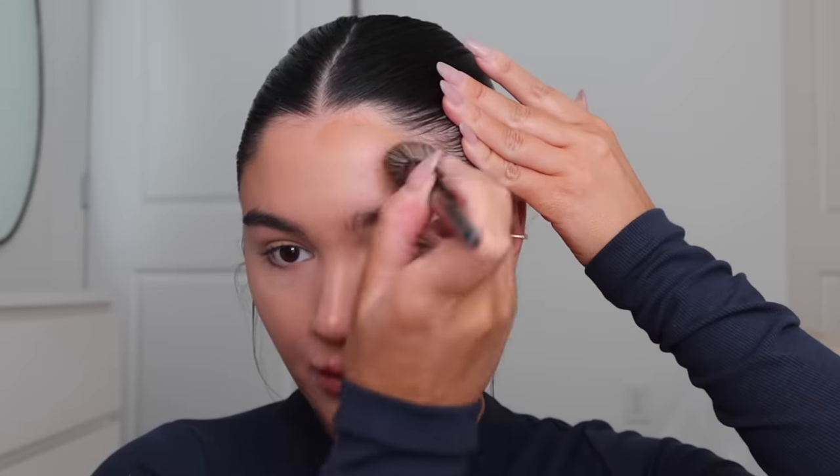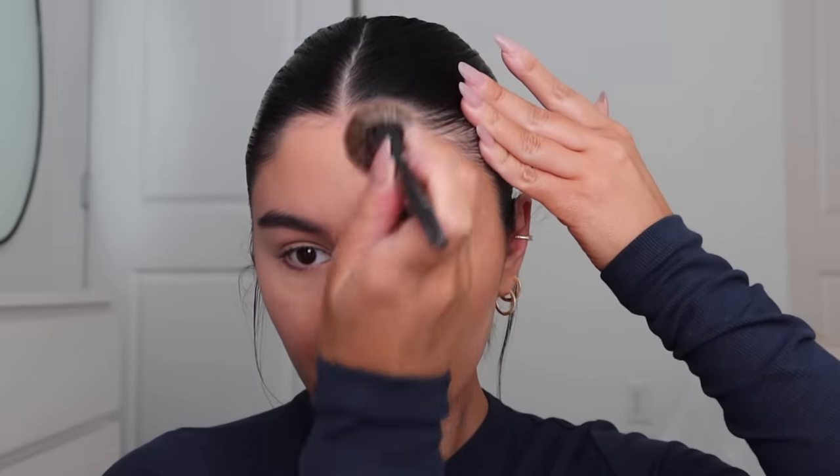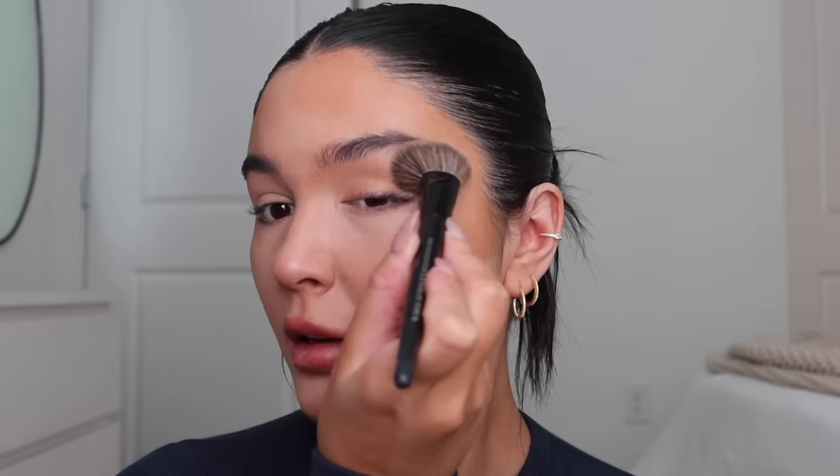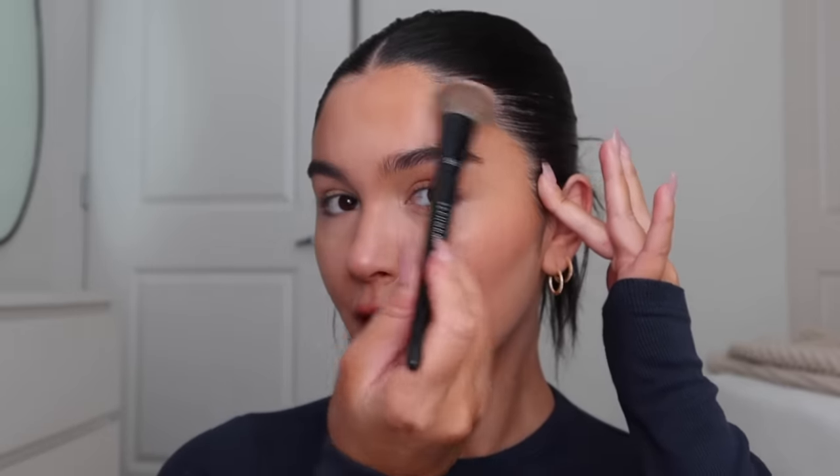I'm going to do half my face so you can see the difference. I like to go right here in front of the brow, back towards the temple, and a little on the jawline. Here's one side bronzed versus the more flat side. If you are a different skin tone — darker or lighter — Persona also has lighter and darker shades. The formula is just really good.